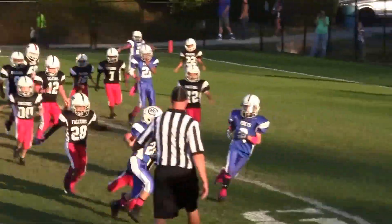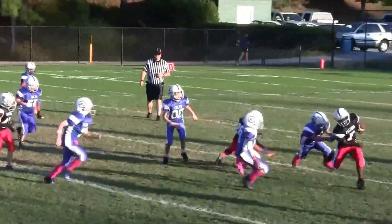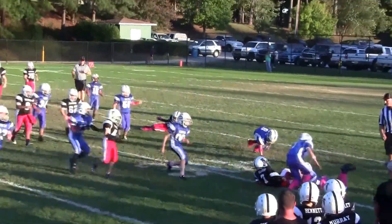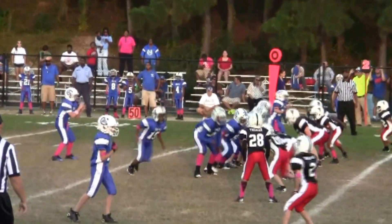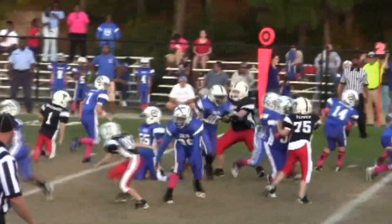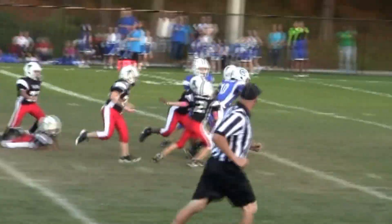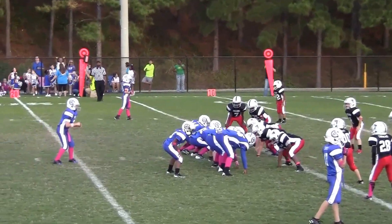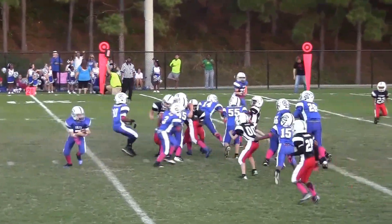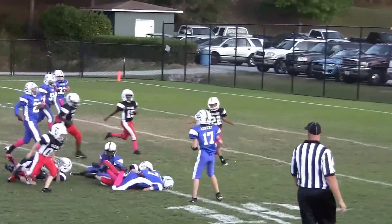And next opponent attempt is, there's the snap. Looks for a stiff arm, tries to get outside, and finally brought down. There's the snap. Number seven looks for a great spin move in front.